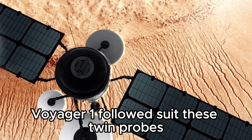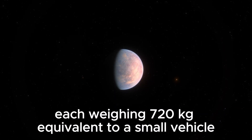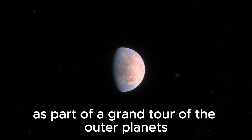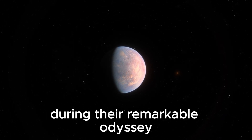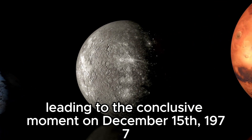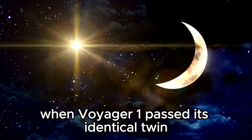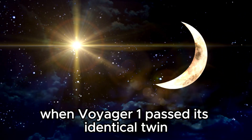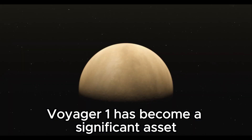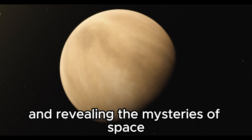These twin probes, each weighing 720 kilograms — equivalent to a small vehicle — were sent into space as part of a grand tour of the outer planets. During their remarkable odyssey, these bold explorers cruised in all directions and at varying speeds, leading to the conclusive moment on December 15, 1977, when Voyager 1 passed its identical twin due to course changes. Since then, Voyager 1 has become a significant asset, providing us with an abundance of data and revealing the mysteries of space.